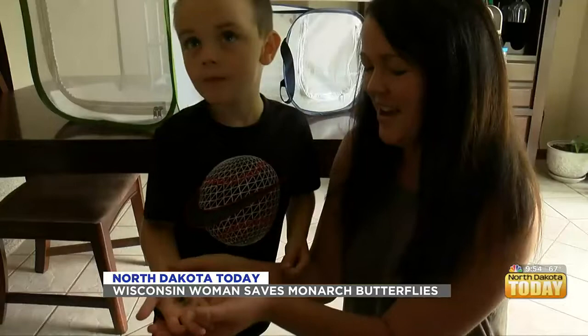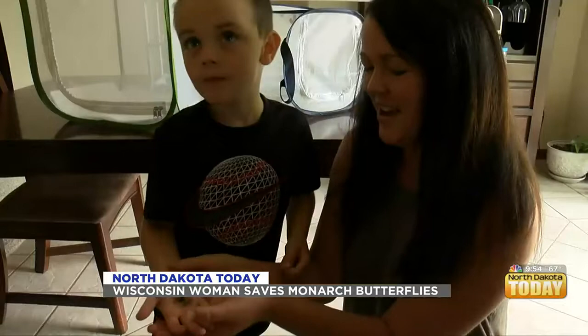Part of the reason why they're on the endangered list is because milkweed has been wiped out through habitat destruction. Her love of monarchs has rubbed off on her children, who help take care of the monarchs and help release them when they are finally ready to spread their wings for the first time.